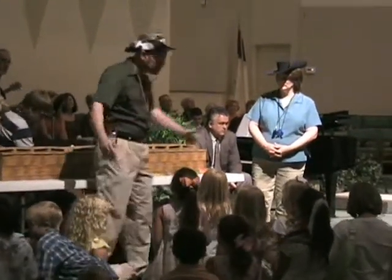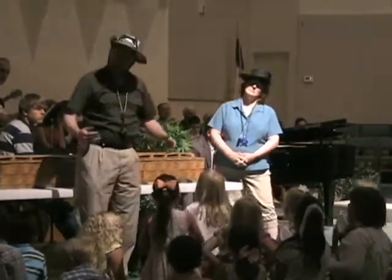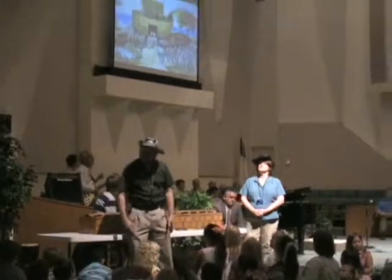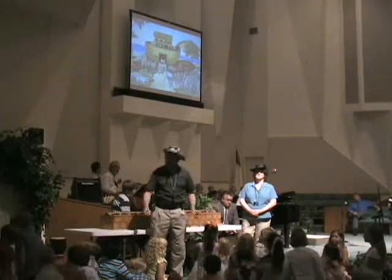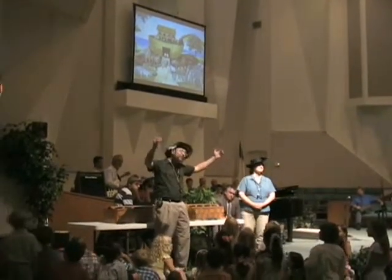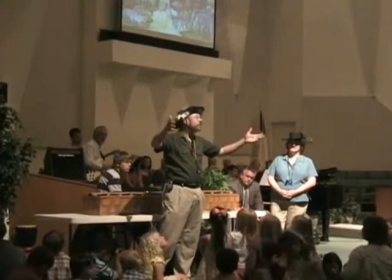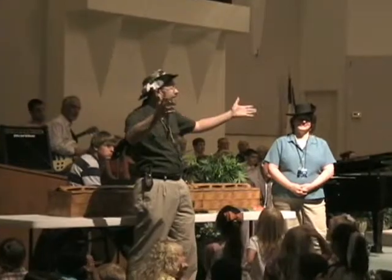The Ark is large enough to carry all of those animals. Sometimes when we look at a picture like that, we think, oh, that's silly — there's no way that Noah could have gotten all those animals in there. But when we know what the Bible really says, it's easy to believe. Tonight, we're going to be talking some more about creation. If you want to see some more facts about why you can believe that God created the world and he created it in six days, I get to preach tonight. So I'll see you guys tonight.